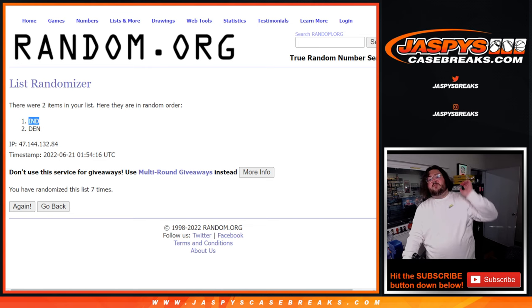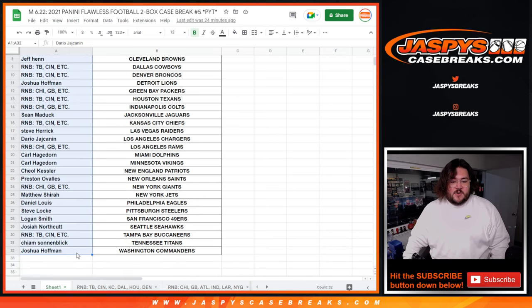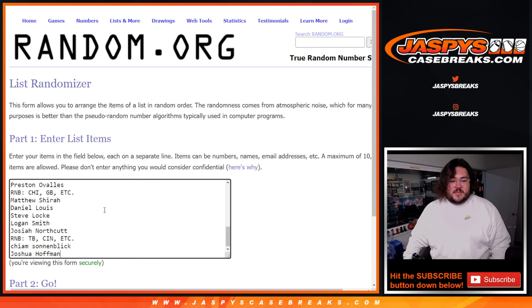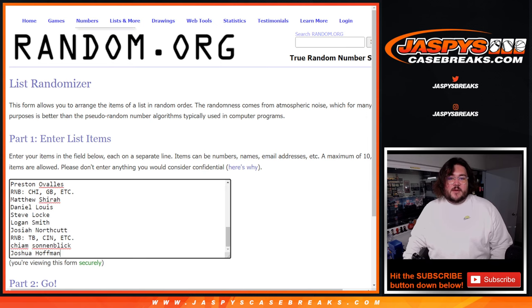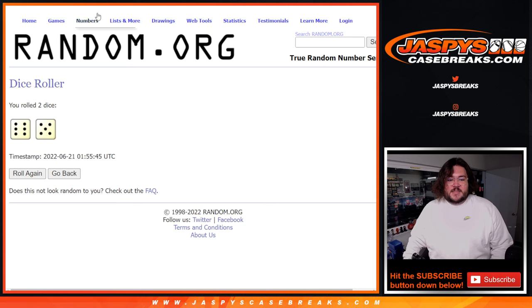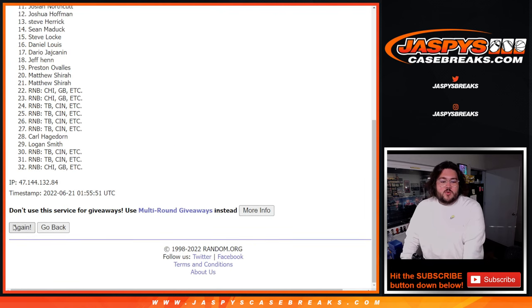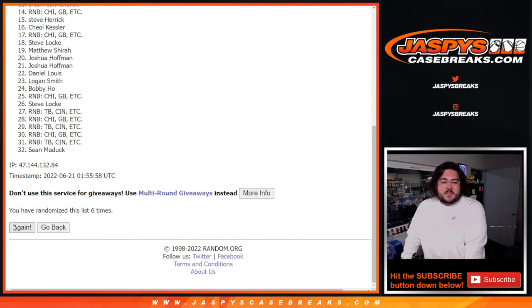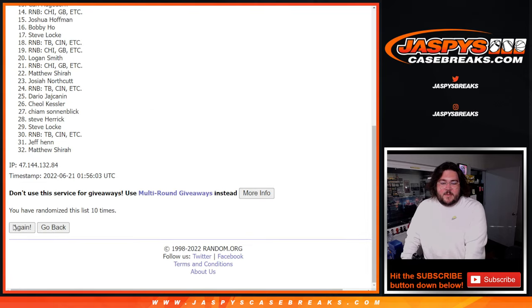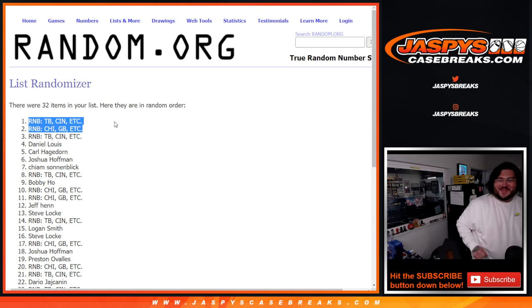50 Father's Day packs — top two spots get them. So we'll grab all of our spots, all 32. Fresh dice, fresh list. If it lands on an R&B, we will randomize the top two in that group as well. Fresh dice — six and five, 11 times. We'll go to both R&B groups. Let's grab some fresh lists and fresh dice. We'll do the Tampa Bay group first, then we'll grab the Chicago group.